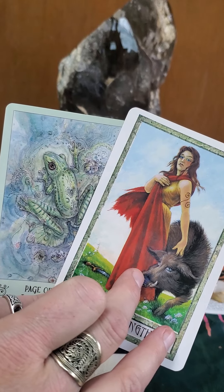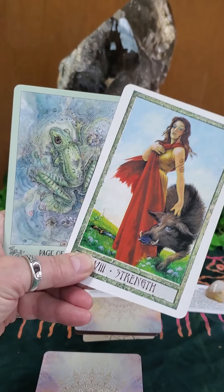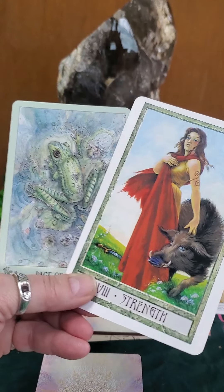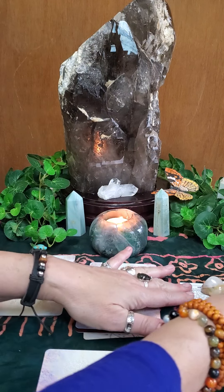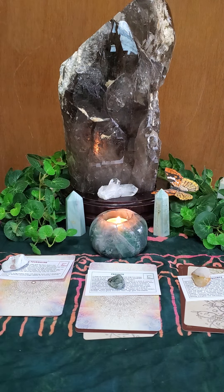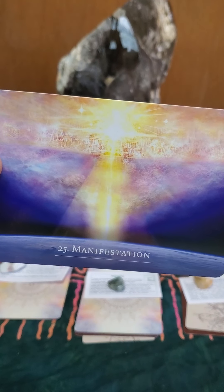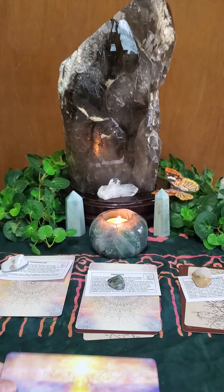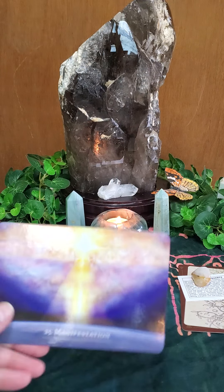I love the colors — she's represented by gold and red, which are very powerful colors. Red is the passion color. Your oracle card is card number 25, which reduces to a seven. It is called Manifestation — look at that golden ray.